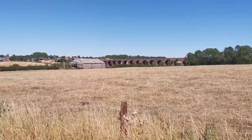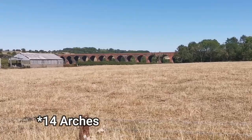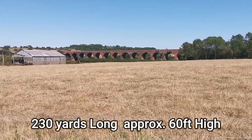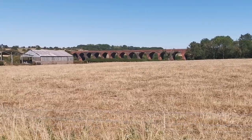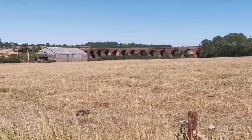There we have John O'Gaunt Viaduct — behind that shed I think there are 13 arches from memory, but I'll confirm that. That is an absolute beauty. I'm going to go a bit closer, get a good look at it, get this shed out of the way so we'll have a proper look and see what we can see. What a beautiful thing that is — pretty gorgeous.